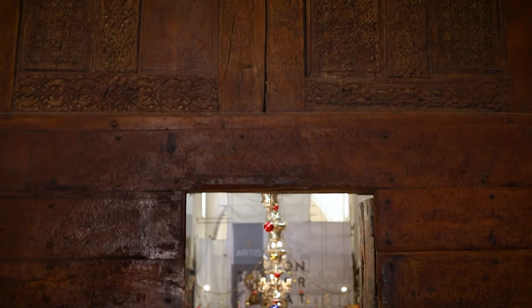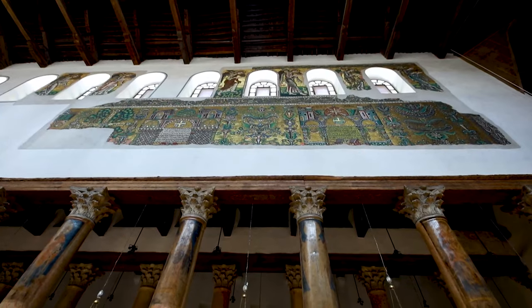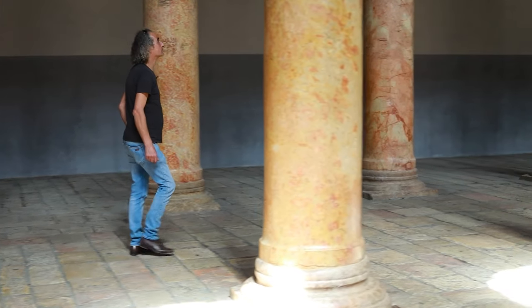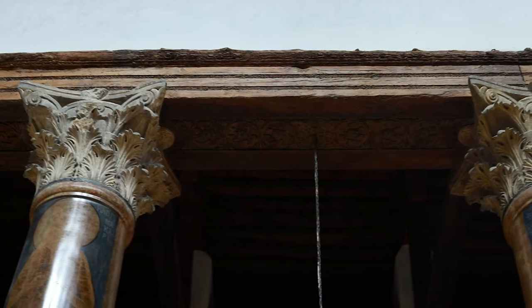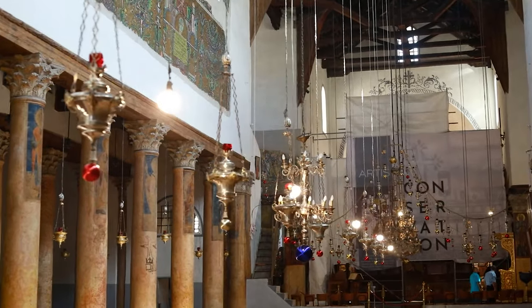We are now inside the Basilica of the Nativity, the main old part of the church. The basilica has many beautiful pillars or columns made of local stone — each one piece, six meters in height. There are beautiful capitals over each pillar, and a wooden bridge connects all 50 pillars together. The wood is used to provide protection in case of an earthquake.